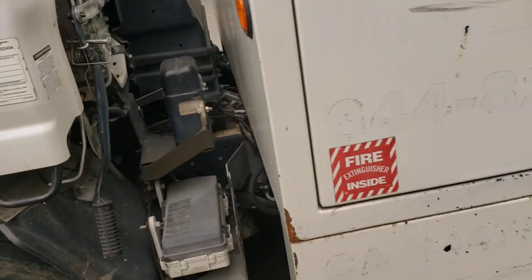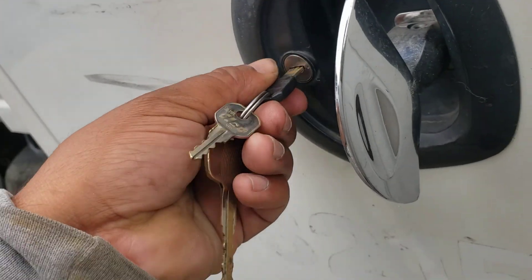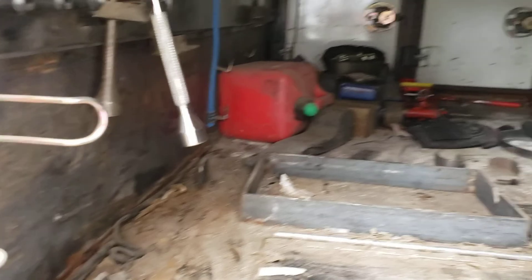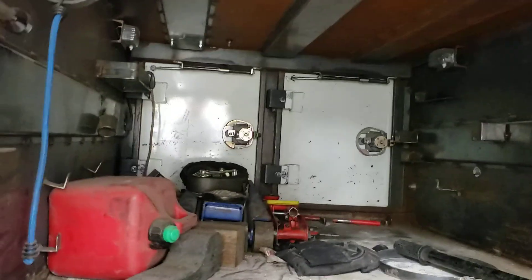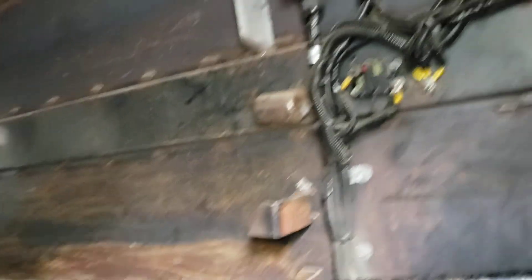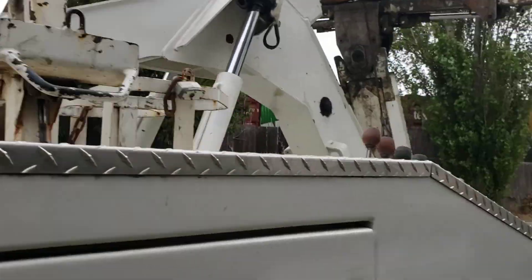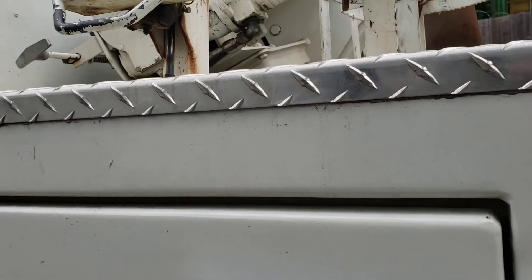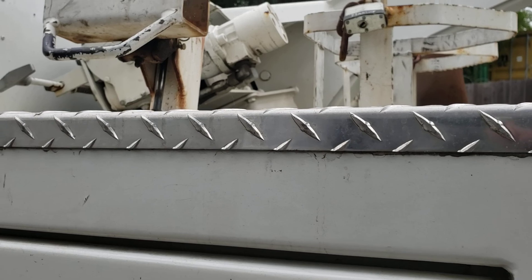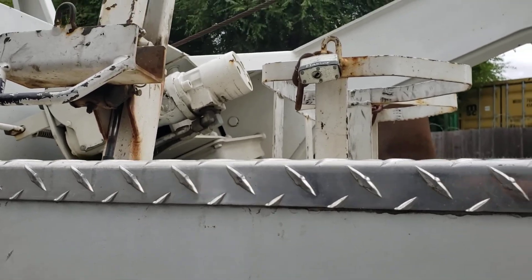Just look inside here — look what you can store in here. Got straps, a jack, plenty of space. Plenty of tools. Locks up. And over here we've got the motorcycle jack. That locks up.